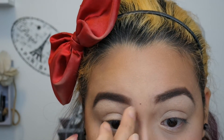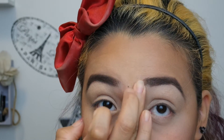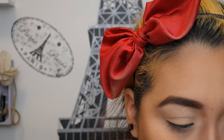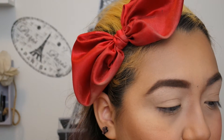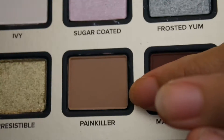I feel like my eyebrows look horrible when they're that up close — I know I'm not the best at eyebrows. Okay, everything is set. Now we're going to go in with a blending brush, and we're going to go into Painkiller. I'm going to take it into the crease — this is Painkiller right here.